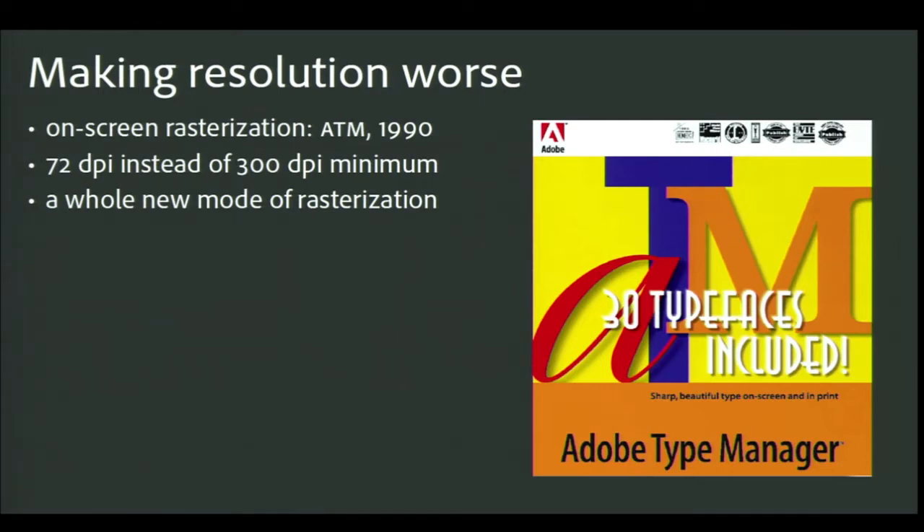Apple and Microsoft lit a fire under Adobe by announcing they were going to ship an alternate format called TrueType. Perhaps the biggest advantage of TrueType — at least from our point of view — was that the OS would rasterize type right on screen, so people could see the actual type they were working with instead of just using bitmap approximations. Adobe was determined to get there first with live type, and we did — we shipped ATM, the Adobe Type Manager, nine months before TrueType actually arrived. ATM let people use the PostScript fonts they already had, but that type had been built to look good at 300 dpi and up; Mac screens were only 72 dpi — a quarter of the resolution we'd been proofing at. The lower resolution put a lot of pressure on hints.